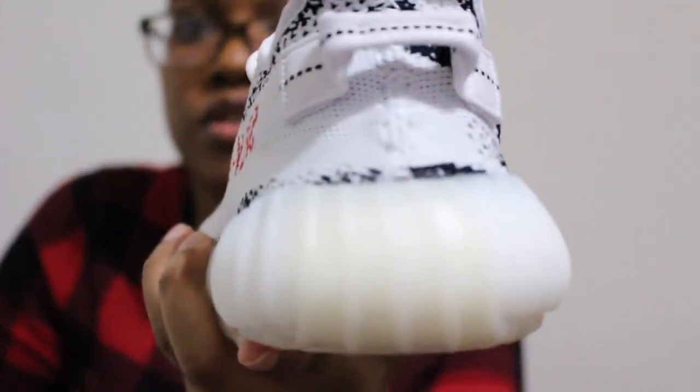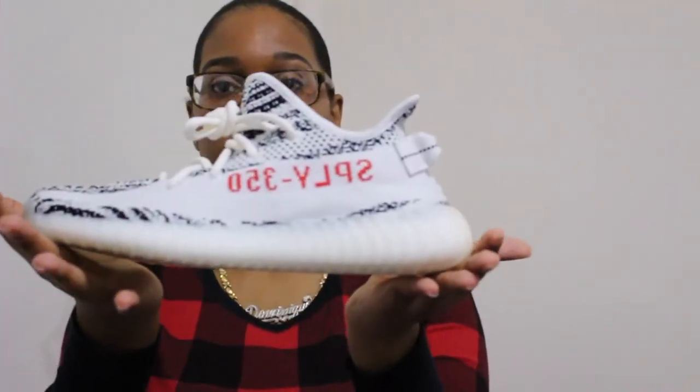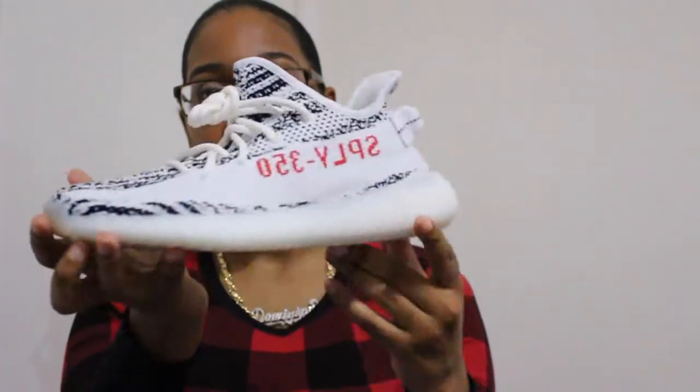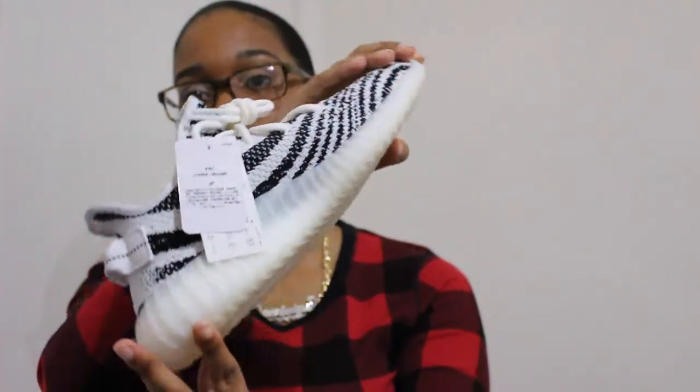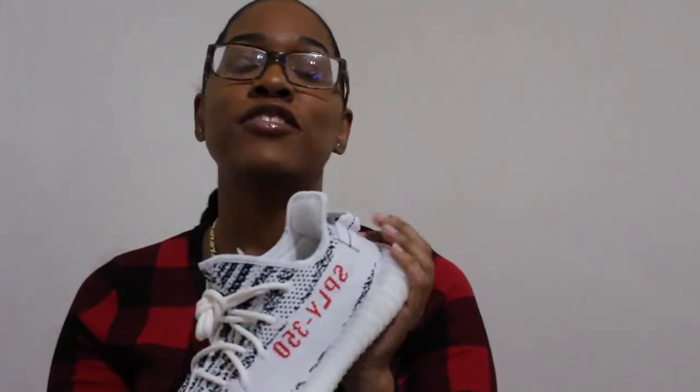It's like a two-tone — love, love these. Shoutout to Soul Links, they're hella legit, so make sure you follow them for all your sneaker cops, for real. This is what they look like. Glad to add these babies to my ever-growing Yeezy collection. Thank you guys for joining me and I will see you guys later — peace.